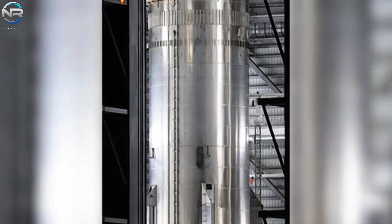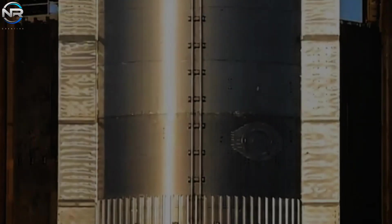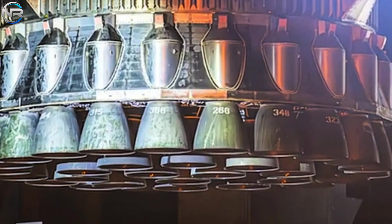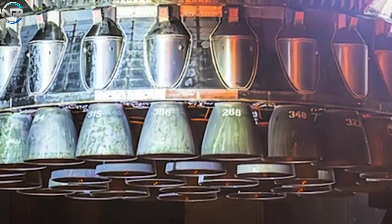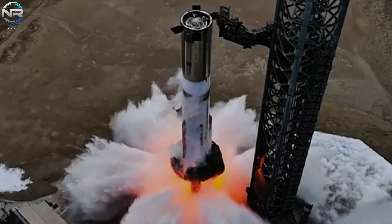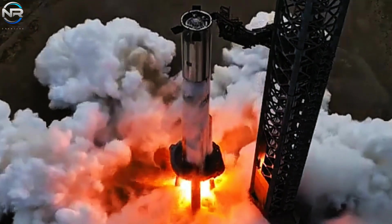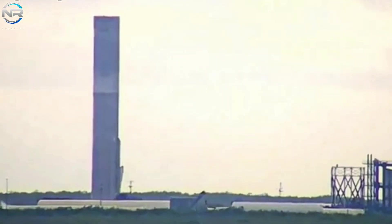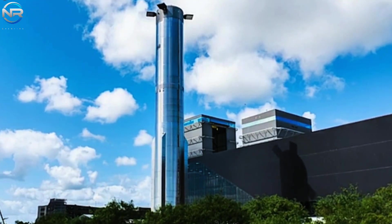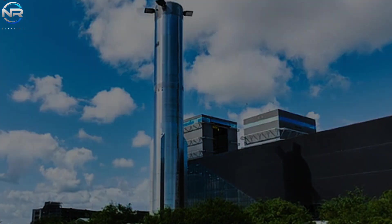If B-14 is selected for the upcoming flight, SpaceX will need to accelerate its preparations to facilitate a smooth launch. After a few weeks in Mega Bay 1, B-14 is ready to begin its testing phase. Unlike a complete overhaul, SpaceX may choose to retain the majority of its engines, opting to replace only a select few when necessary. We can anticipate that B-14 will undergo cryogenic testing using a fully integrated engine configuration. There is even a potential scenario where cryogenic testing could be skipped altogether, and B-14 could potentially be transported to the launch pad next week for static fire evaluations.